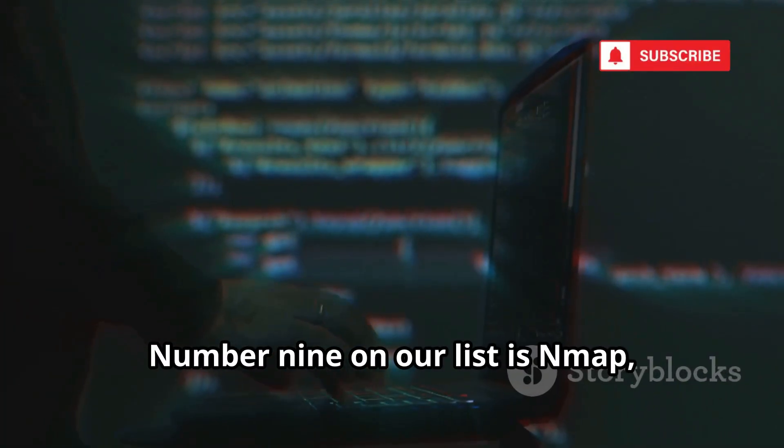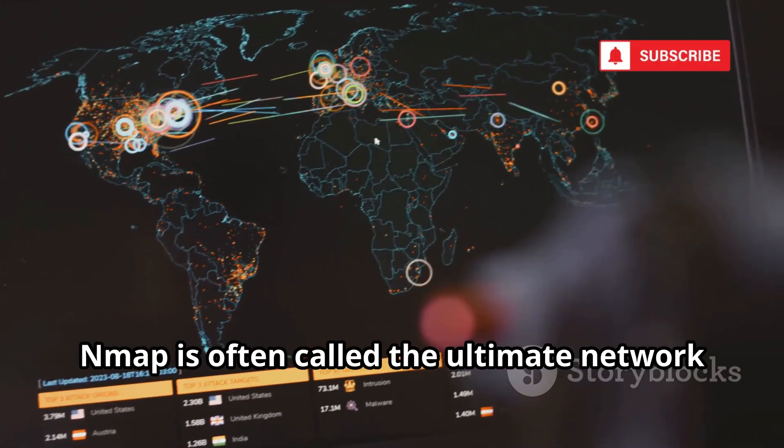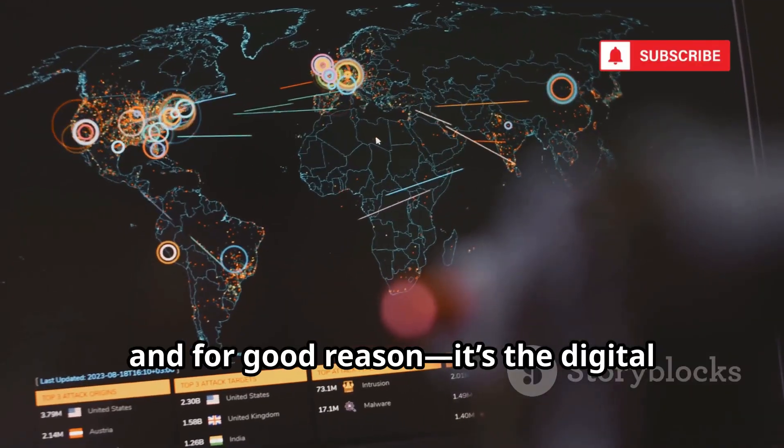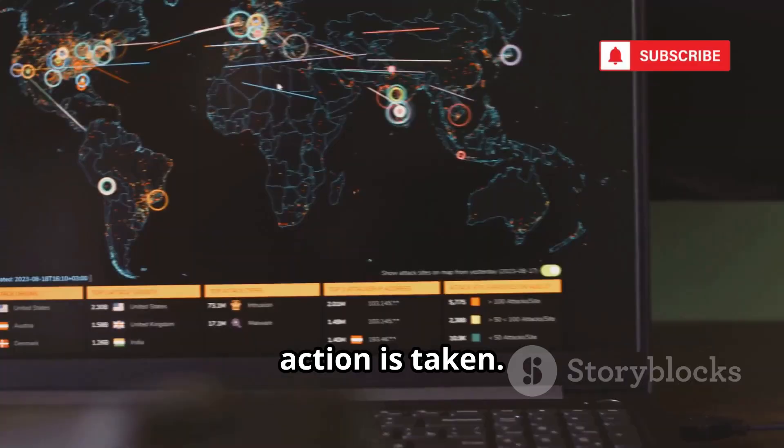Number 9 on our list is Nmap, a tool that has become legendary in the world of cybersecurity. Nmap is often called the ultimate network reconnaissance tool — it's the digital equivalent of a scout, quietly gathering intelligence before any action is taken.